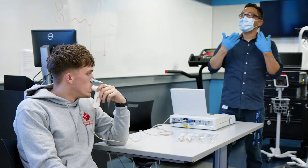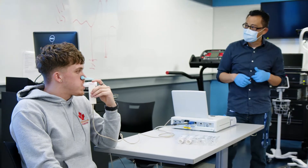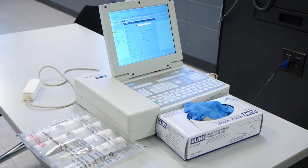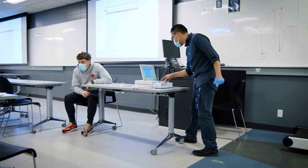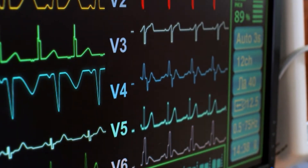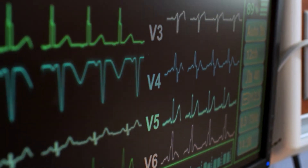These are spirometers. They measure lung function and other aspects of breathing. ECG, or electrocardiogram, machines measure the electrical activity of the heart. ECG simulators can also be used to mimic different heart rhythms.